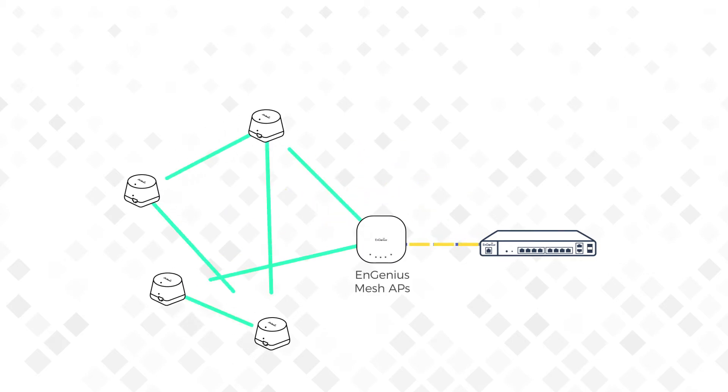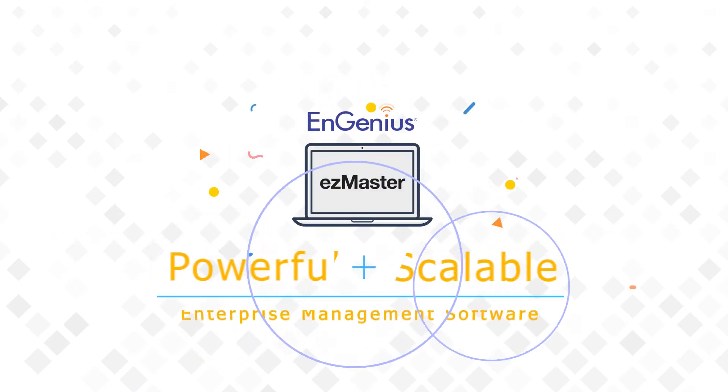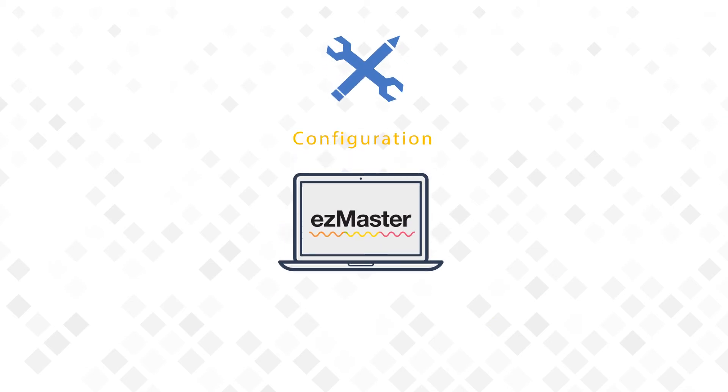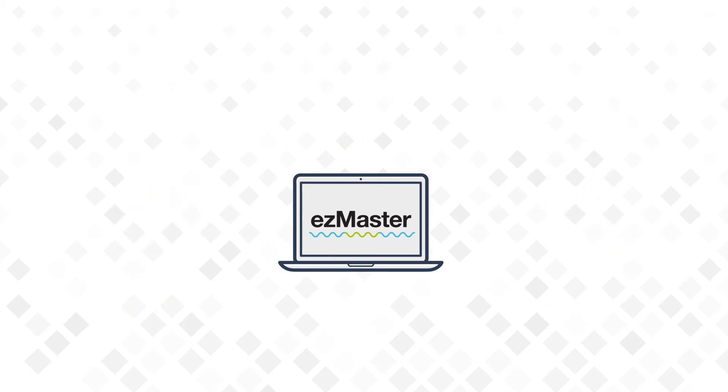linking your EMD-1s automatically with mesh technology for a simplified and scalable deployment. After setup, centralize your network management with EZ-Master, the powerful and scalable enterprise management software by InGenius. The EZ-Master software provides configuration, updating and monitoring of your network, more convenient at a lower cost.